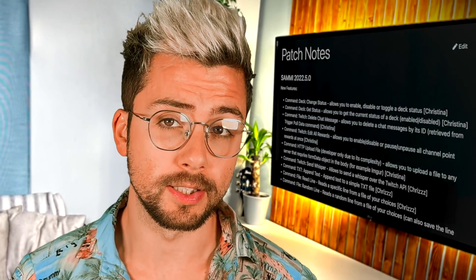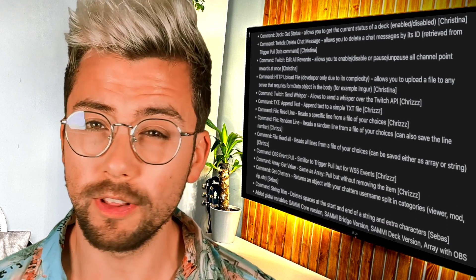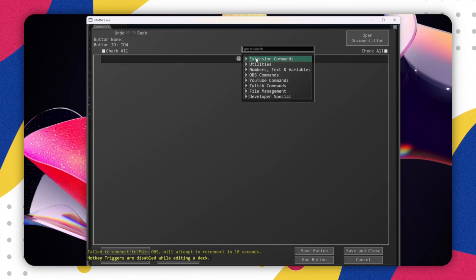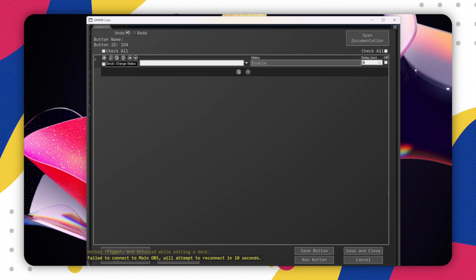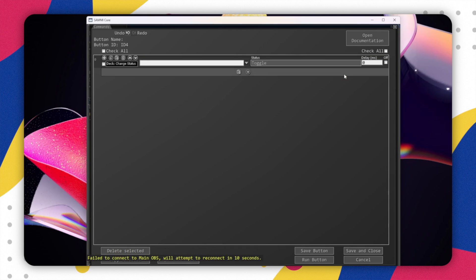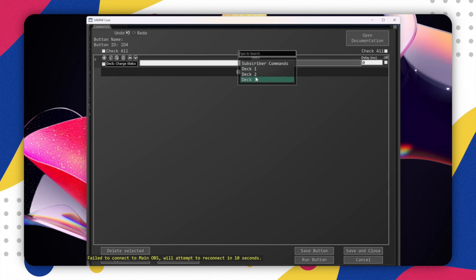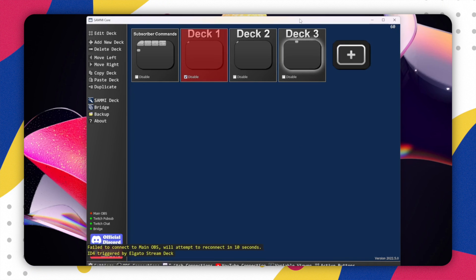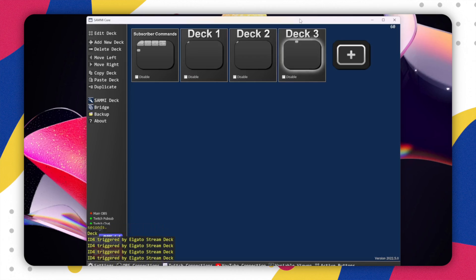There have been tons of new commands added — I can't go into all of them, just look at this list. Some important ones to know are the deck commands. You can now enable and disable a full deck in Sammy, and you can also get the status of whether or not a deck is enabled. This is great if you want to easily toggle on and off a bunch of buttons you have created — you no longer need to do them individually. Just slap them all in a deck and create a toggle switch.